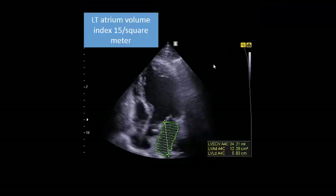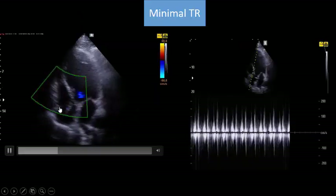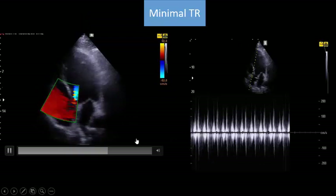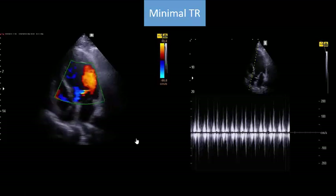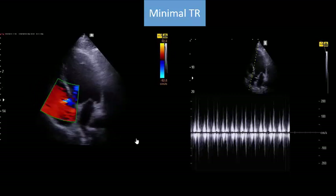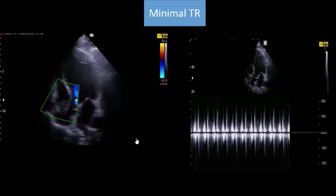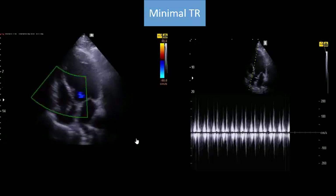When we complete the diastolic function assessment with the LVOT VTI, no mitral regurgitation, and no significant tricuspid regurgitation, that means we have two parameters negative: small left atrial volume index less than 34 mL/m² and tricuspid regurgitation maximum velocity less than 2.8 m/s. This means the patient has grade 1 diastolic dysfunction with normal left atrial pressure.